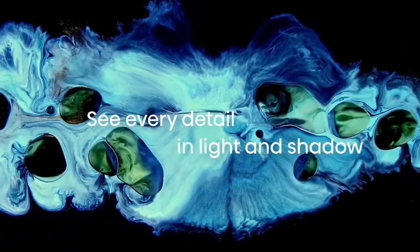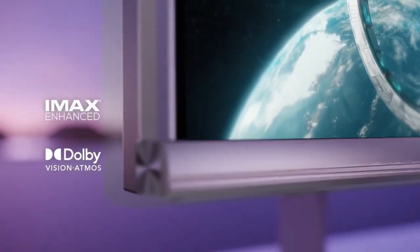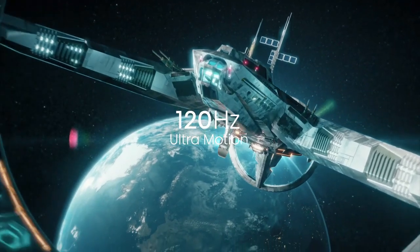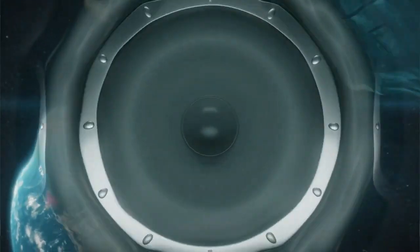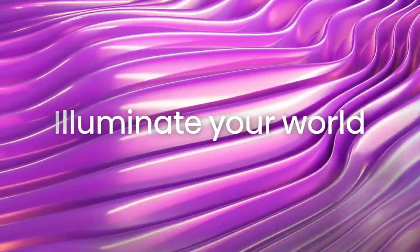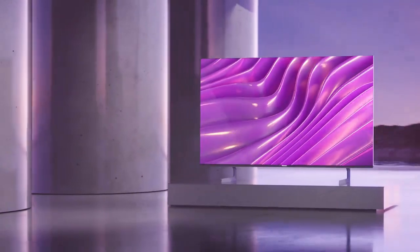Display technology is QLED, OLED, and Mini-LED. Resolution is 4K, refresh rate 120Hz. Special features include browser support. Flat model name U8H. Included components are stand, TV, remote control, power cable, and quick start guide.